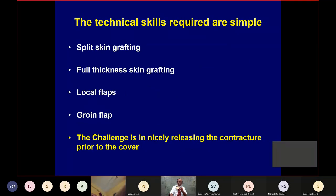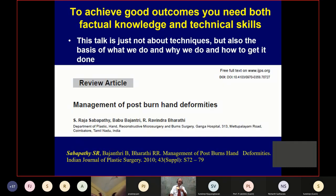The challenge is not in putting the graft or flap. The challenge is in nicely releasing the contracture before you cover. That's where the real challenge lies. We wrote a review article in IJPS — Indian Journal of Plastic Surgery — and I'd really request you to read it. This talk covers not only techniques but also the basis of what we do, why we do it, and how we get it done.